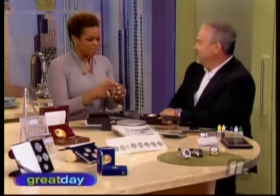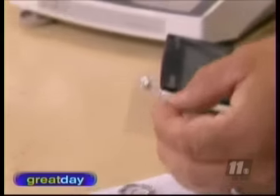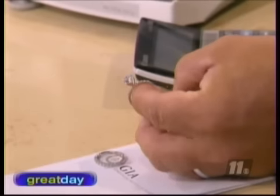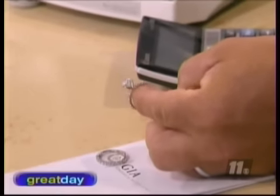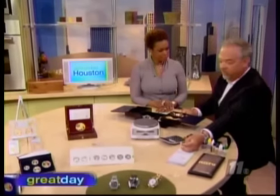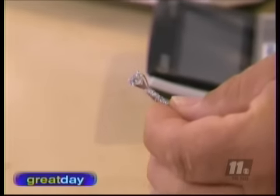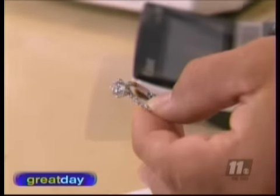Can someone come in and perhaps have gemstones or a diamond in a ring that they want to keep, but they don't necessarily care for the setting? Yes — we will pull the center stones. If someone wants to sell their mounting, here's a 1.70 carat diamond we purchased. We only purchase diamonds over one carat. The smaller stones, because of the stuff going on in our economy, just aren't worth as much. So bigger diamonds, one carat and up. If someone just wants to sell their gold, we will pull the smaller diamonds and return them to the customer.